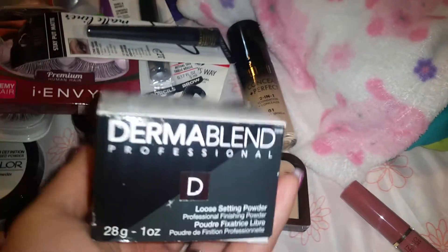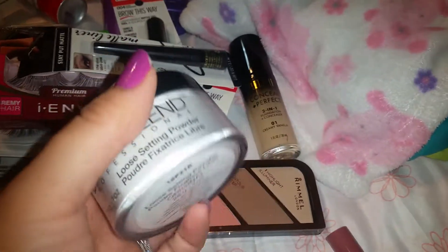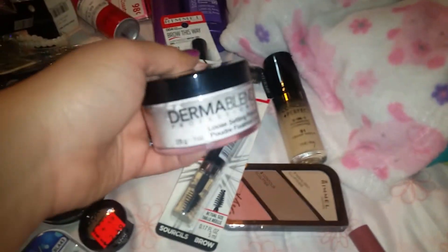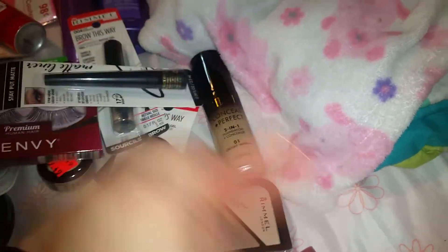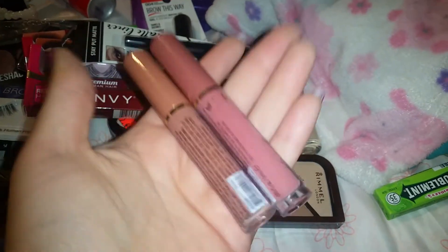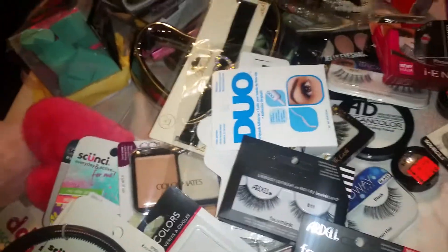From Ulta I also got the Dermablend white powder — I still use the Dermablend foundation but sometimes I don't want to wear a tinted powder, so I picked up the regular colorless setting powder. I also picked up these lip glosses from the beauty supply store. And that's it, that's all my junk! I need to put this stuff away. Everybody have a good day — I miss y'all, bye bye!